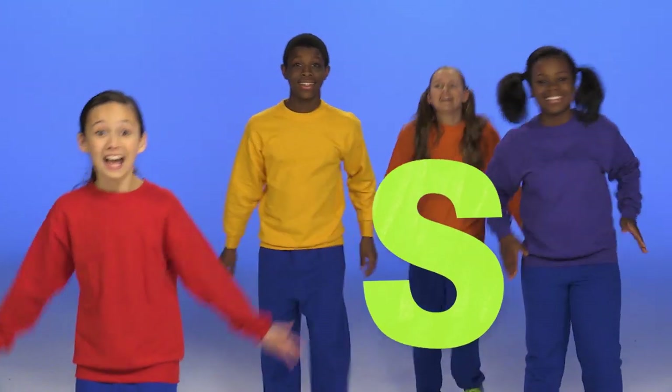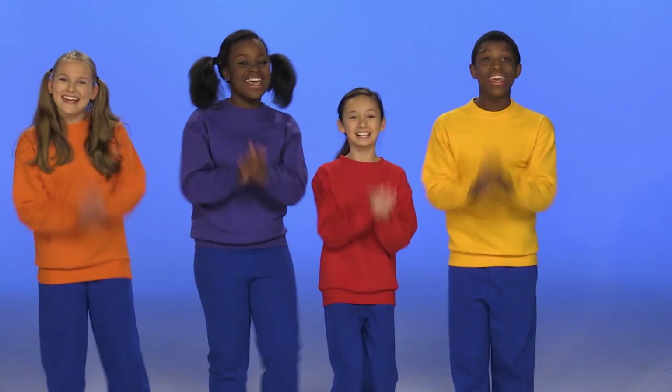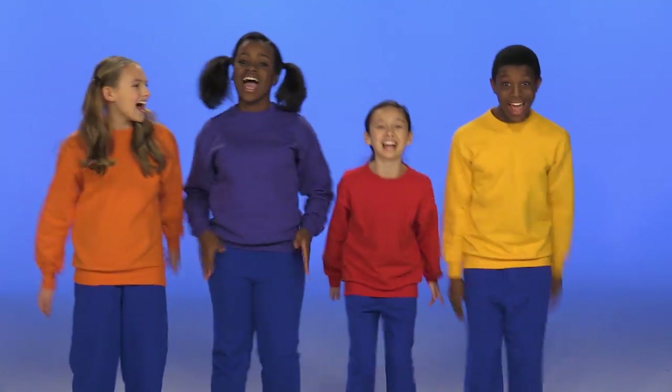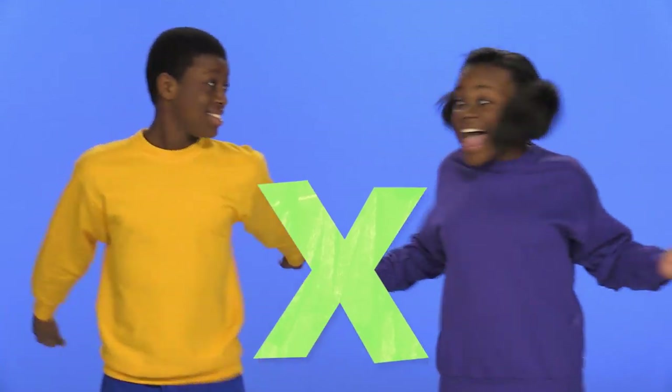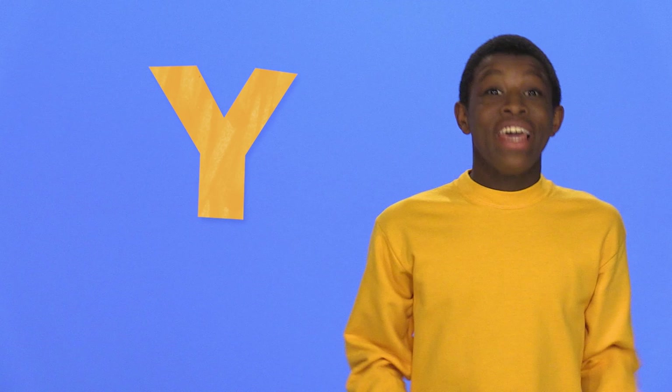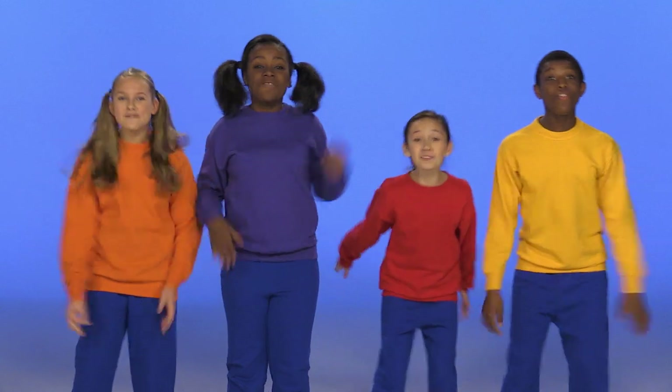This is the alphabet cheer, shout the letters loud and clear! When I say P, you say P! When I say Q, you say Q! When I say R, you say R! This is the alphabet cheer! When I say S, you say S! When I say T, you say T! When I say U, you say U! This is the alphabet cheer! When I say V, you say V! When I say W, you say W! When I say X, you say X! This is the alphabet cheer, shout the letters loud and clear! When I say Y, you say Y! When I say Z, you say Z! This is the alphabet cheer!